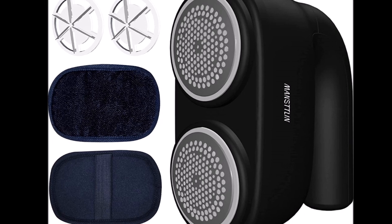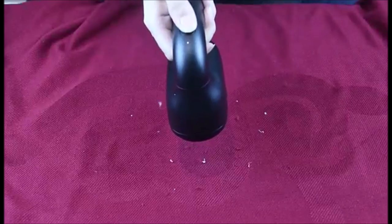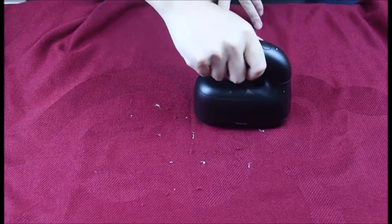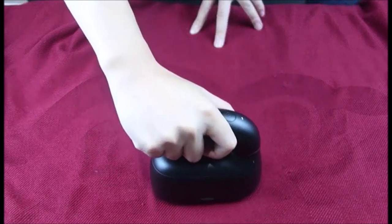The Manslin Fabric Shaver and Lint Remover is an electric tool designed to remove lint and pills from clothes and fabrics. It comes with seven interchangeable fuzz remover blades that can effectively remove fuzz, lint balls, pills, and bobbles from different types of fabrics.